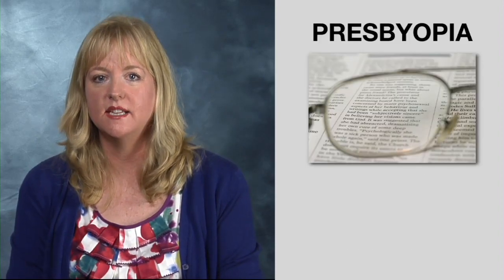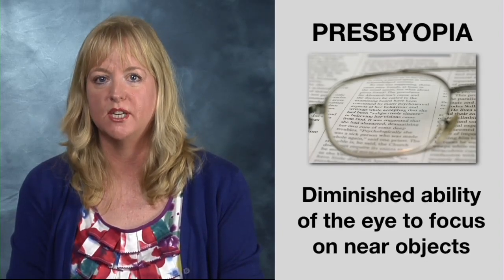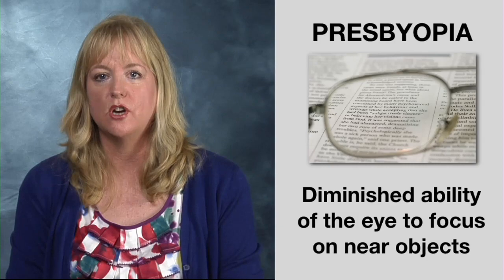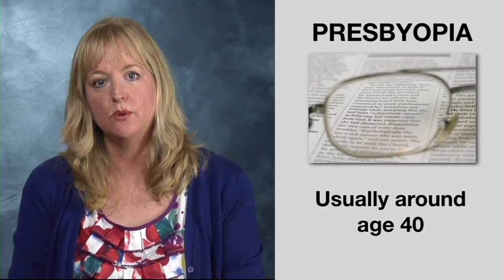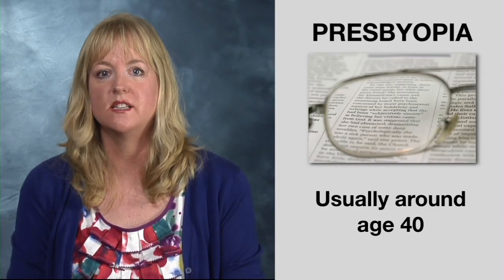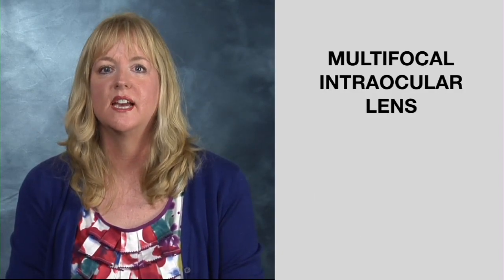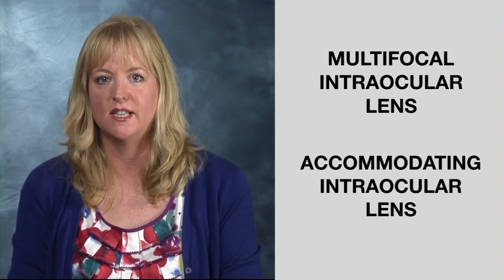If you are interested in correcting presbyopia — where the eye exhibits a progressively diminished ability to focus on near objects with age, which all people have beginning around age 40 — you can potentially restore your ability to see at all distances with what is called a multifocal intraocular lens or accommodating intraocular lens.